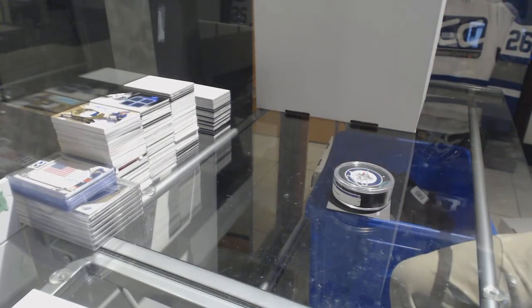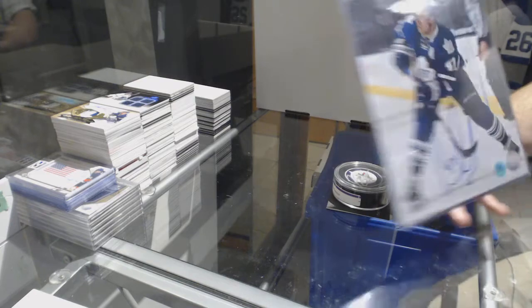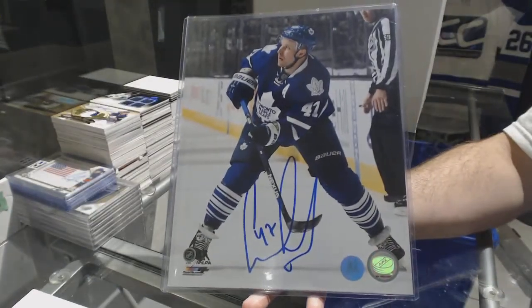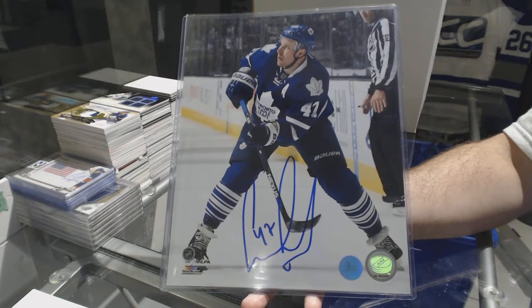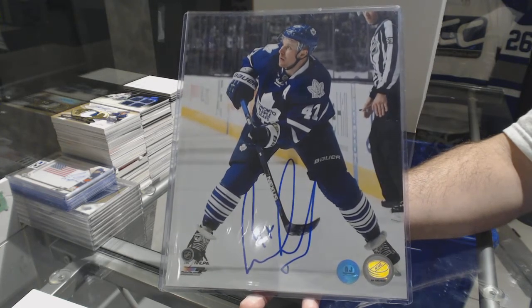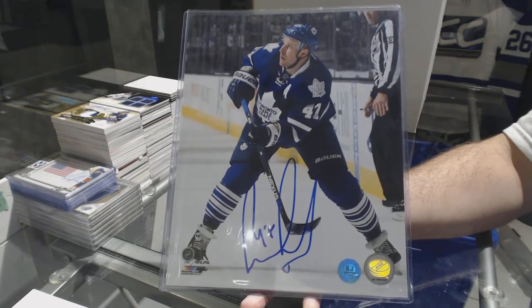We've got — oh God, my favorite guy ever — for the Maple Leafs, Leo Komarov. He was on the list, he had to be in there.